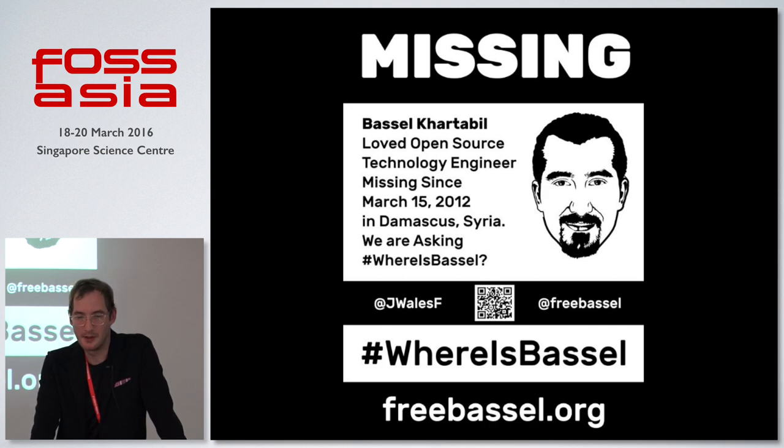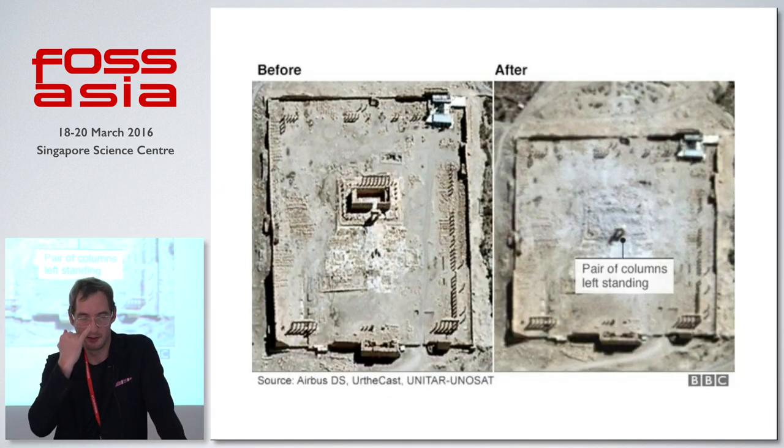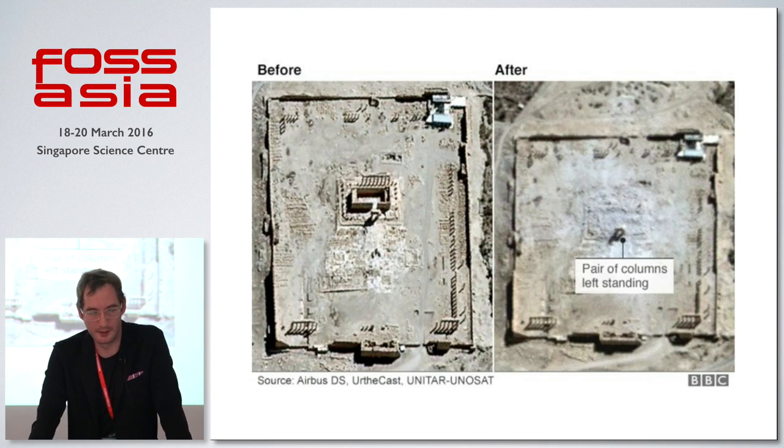The other thing that's happened is ISIS has rolled into the area and started destroying some of the cultural heritage of this region. This is a building called the Temple of Bel in Palmyra. You can see here a couple of satellite images from around October of last year, where the temple used to stand and now there's just an archway in the front of it.